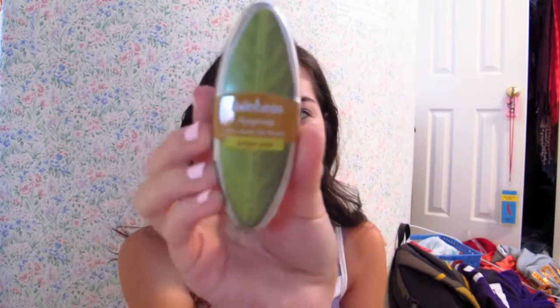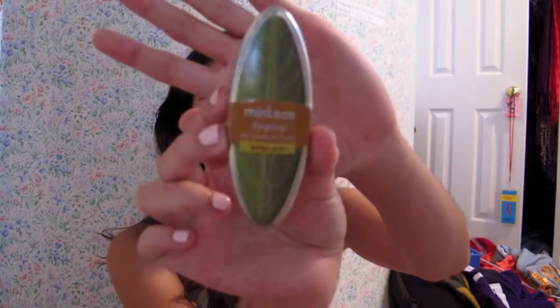Next are Minties regroup tea mints for focus, in ginger pear. I guess I'll open them — I think they're just mints but they're supposed to taste like tea. I don't really like ginger or pear. I love tea, but ginger is definitely my least favorite flavor ever, so we'll see how these go.